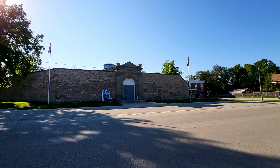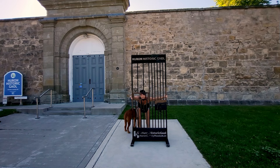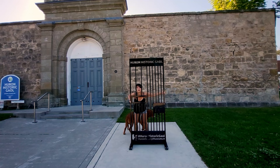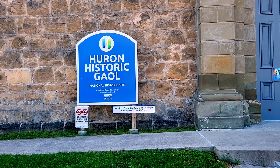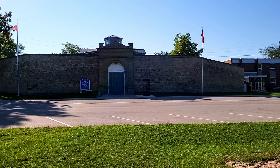Next up is the Huron Historic Gaol. This historical jail is a national historic site and offers guided tours that provide insight into the life of the inmates and the history of the justice system in the 19th century. It's an intriguing place to visit for history enthusiasts. It opens every weekday from 10am to 4pm.